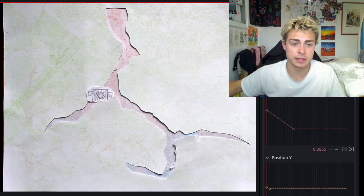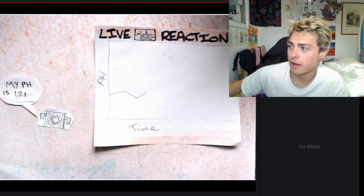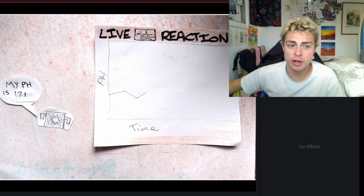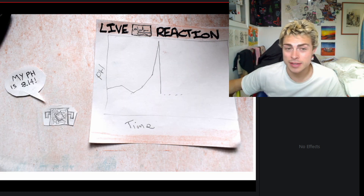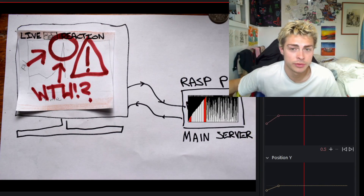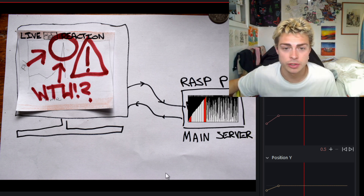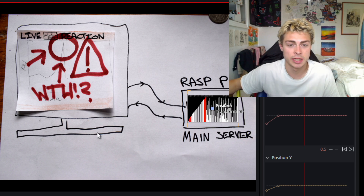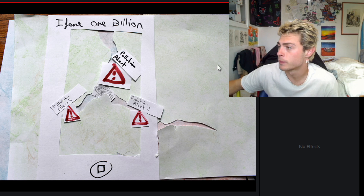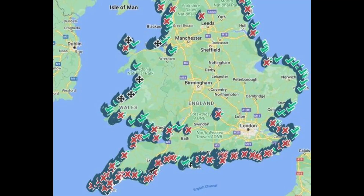Currently the design is: we have sensor boxes in rivers — these are Arduinos with pH sensors and EC sensors. They create a graph and detect peaks and troughs to work out when there's pollution. The sensor box then relays a pollution alert to a Raspberry Pi main server using SMS. The main server does a bit of processing and then pushes that alert to the sewage map and sewage map app.